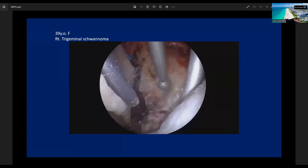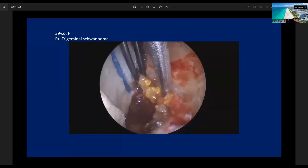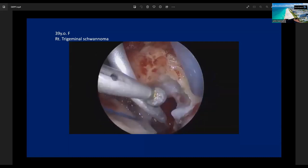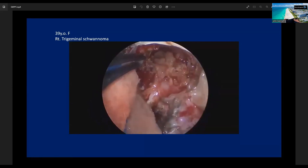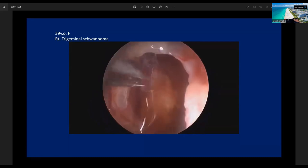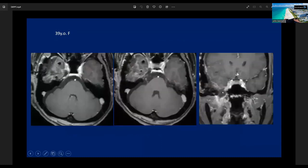We then move to the infratemporal fossa. The surgical corridor is not large, but a 30-degree endoscope can offer a very good look-down view into the infratemporal fossa. We continue the subcapsular dissection and remove the tumor piece by piece. Under the endoscope, we get a good magnified view, allowing us to gently remove the tumor while preserving the normal fibers of the trigeminal nerve. Finally, all tumor was resected. This is the postoperative MRI — the tumor in Meckel's cave, posterior fossa, and infratemporal fossa was successfully resected through the 3 cm keyhole approach under endoscope.